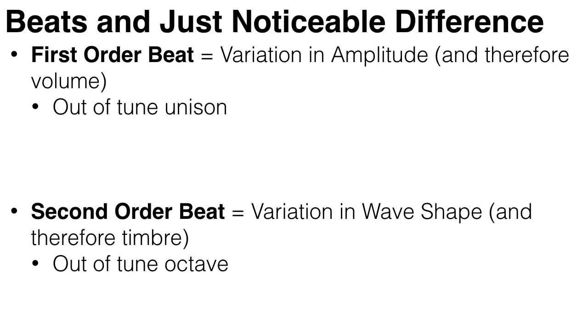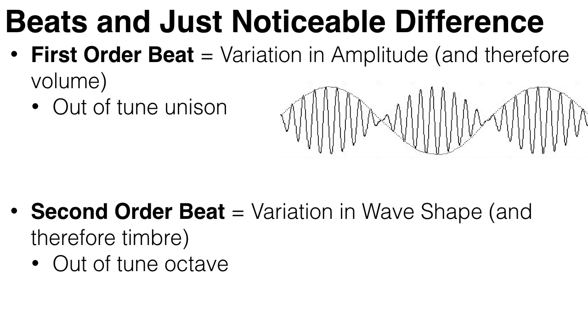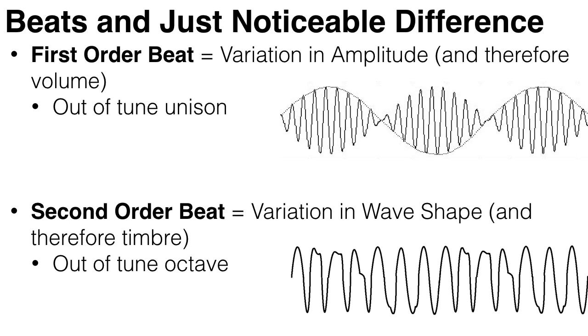There's also another kind of beat called a second order beat. This also results from playing two notes that are slightly out of tune with each other, but this time, instead of a variance in amplitude, it causes a variance in wave shape. So rather than changes in volume, we hear changes in timbre. This occurs with slightly out-of-tune octaves.